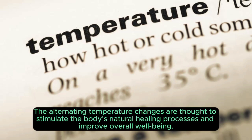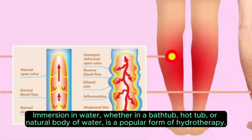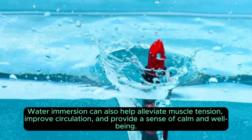The alternating temperature changes are thought to stimulate the body's natural healing processes and improve overall well-being. Two: water immersion. Immersion in water — whether in a bathtub, hot tub, or natural body of water — is a popular form of hydrotherapy. The buoyancy of water reduces stress on the joints and muscles, allowing for relaxation and improved mobility. Water immersion can also help alleviate muscle tension, improve circulation, and provide a sense of calm and well-being.